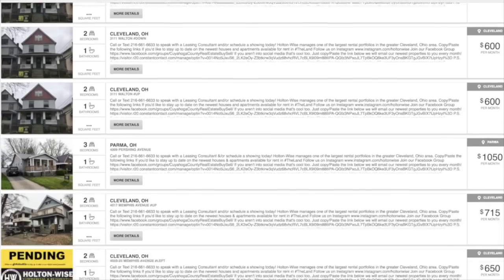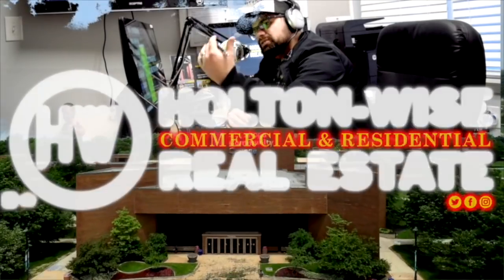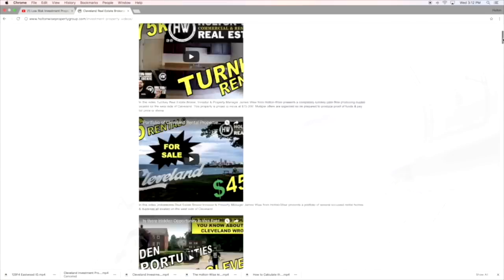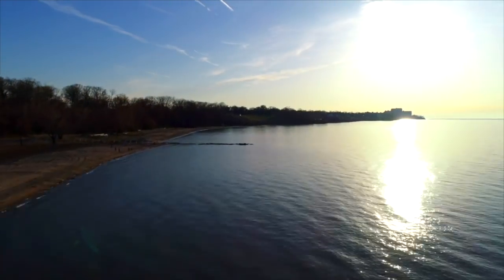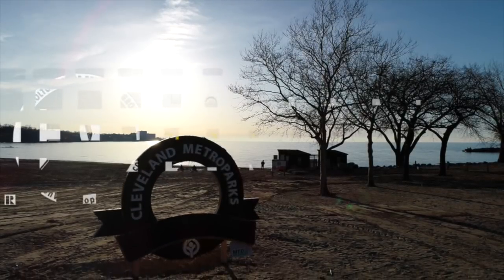We also have full-service property management. We can handle all rental property advertisements, tenant placement, rent collection, evictions, maintenance, landscaping, construction, and repairs. Holton Wise also offers digital media and education. One day, when you are ready to sell your investment, Holton Wise — as the number one seller of investment properties in the greater Cleveland area — can market your property in a video just like this one to our worldwide base of investors who are looking to capitalize on the high cash flow opportunities in the Cleveland, Ohio market. Holton Wise: Real Estate Investing Made Easy.